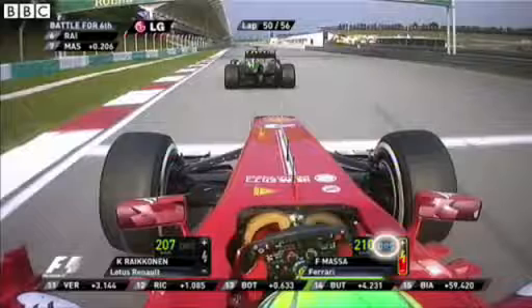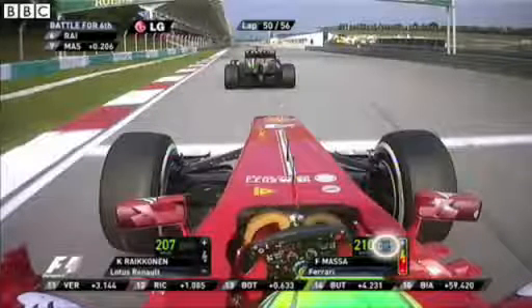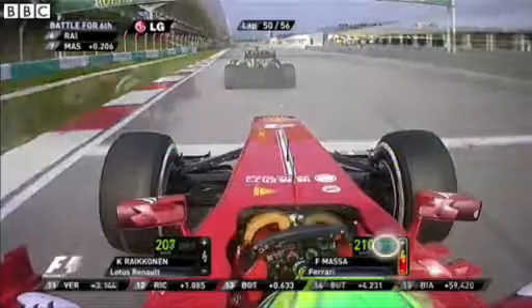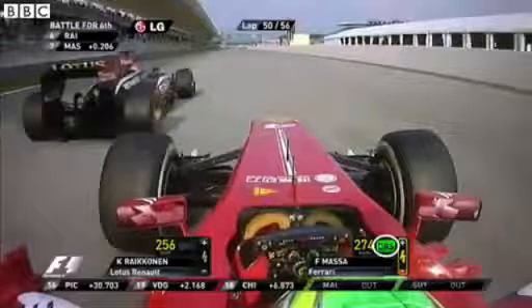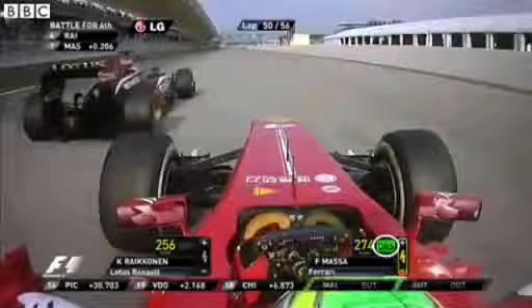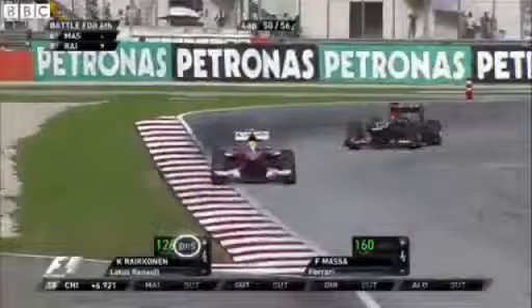We see here the Ferrari and the Lotus coming around to turn 15 in Malaysia onto the back straight. Massa goes across this white line — he's allowed to use the DRS after this point. He presses the button and you can see the closing speed on the Lotus; he passes him without any problem whatsoever up the straight. Into the last corner, you can see the rear wing there is open now, and just a moment later, he hits the brake pedal and the rear wing closes. So basically going into the corner, that gives him extra rear grip — it's like extra downforce.